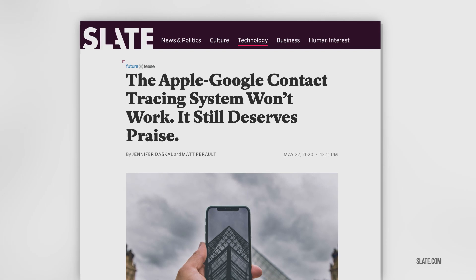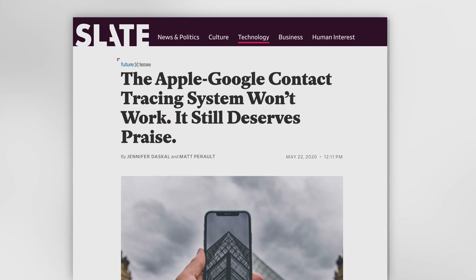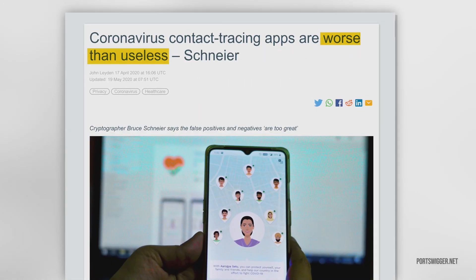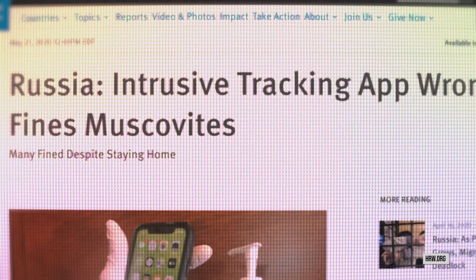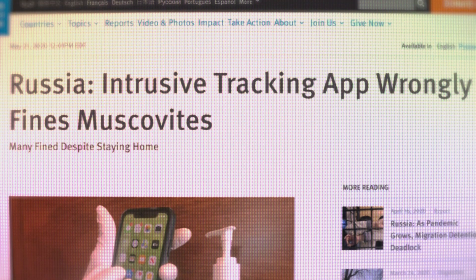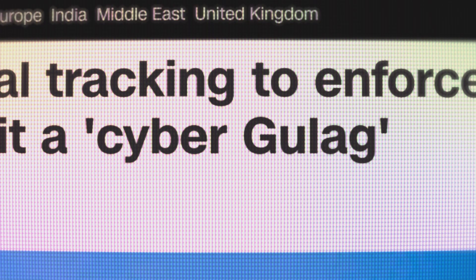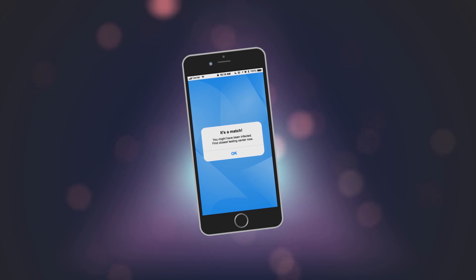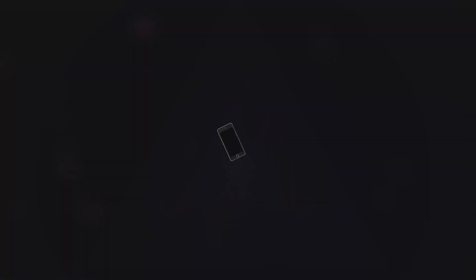Any contact tracing app will likely not be perfect and will produce at least some false positives and negatives. It remains to be seen if the apps can deal with potentially difficult-to-recognize situations like being physically close but separated by a window. A real-life example of digital tracking gone wrong recently happened in Moscow, where hundreds of citizens were wrongly fined for allegedly breaching self-quarantine. Moscow's social monitoring app requires many more permissions like location, calls, and camera, and technical glitches led to law-abiding citizens being automatically fined despite staying at home.